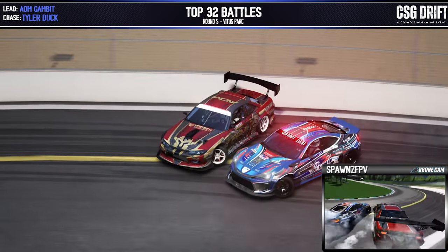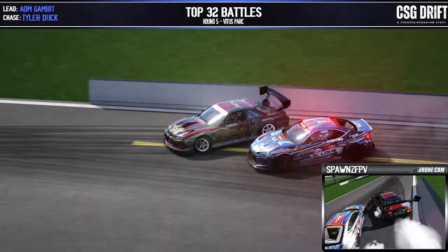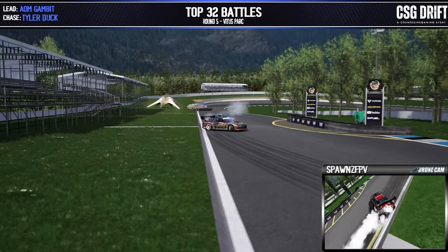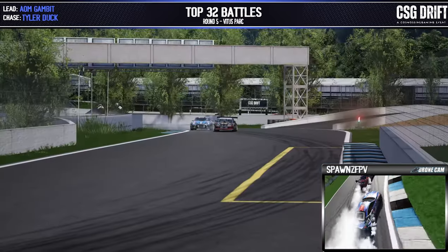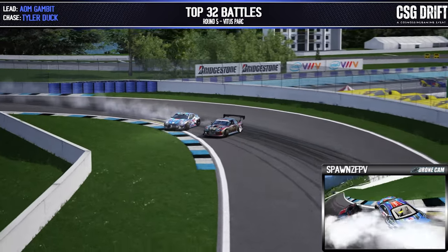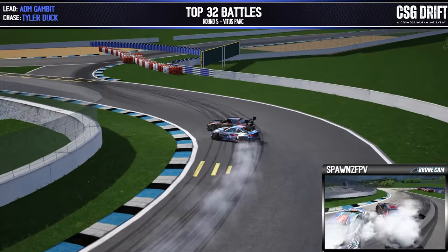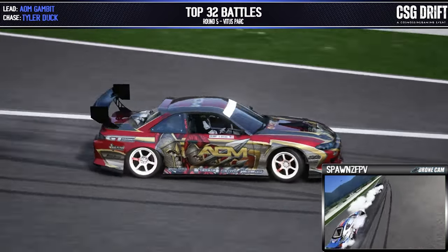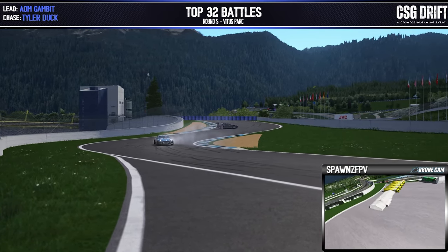A nice flick into My Gambit — Tyler Duck right onto his door throughout outer zone one. Bobbling a little bit but back into it onto those touch and goes back and forth — one, two, and three — as we hit inner clip one and onto outer zone two. Two guys synced up onto that line and holding to it. Tyler Duck going wide and dropping some tires in the chase position, but a solid lead run there for My Gambit.